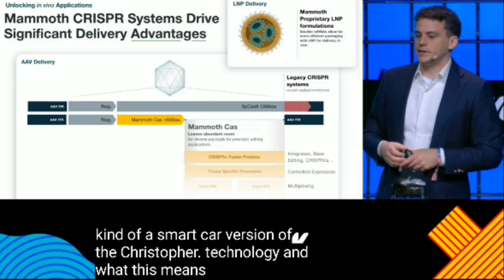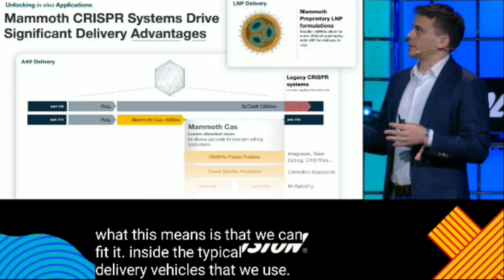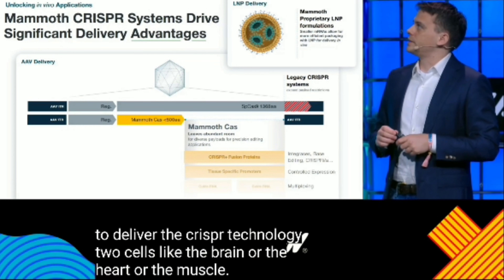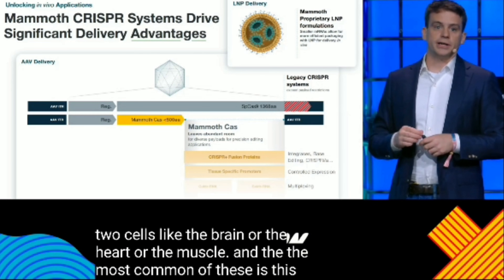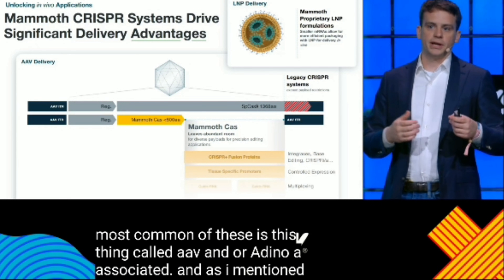We can fit these compact systems inside the typical delivery vehicles that we use to deliver the CRISPR technology to cells like the brain, the heart, or the muscle. The most common of these is called AAV, or adeno-associated virus. Like many things in biology, this is something that actually comes from nature.